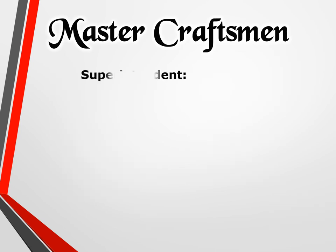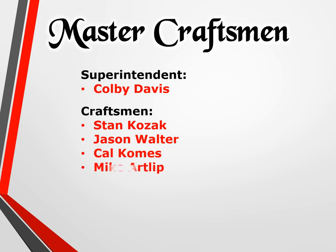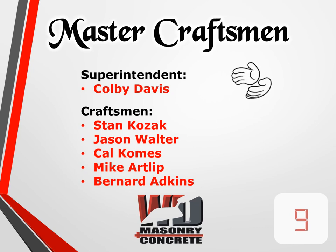Master craftsman superintendent Colby Davis; craftsman Stan Kozak, Jason Walter, Cal Combs, Mike Artlip, and Bernard Atkins. Help us congratulate the craftsman from WD masonry.